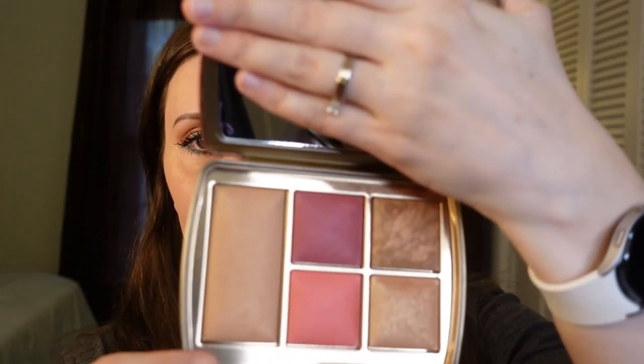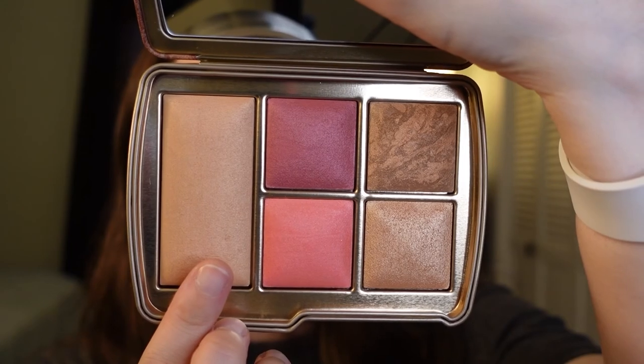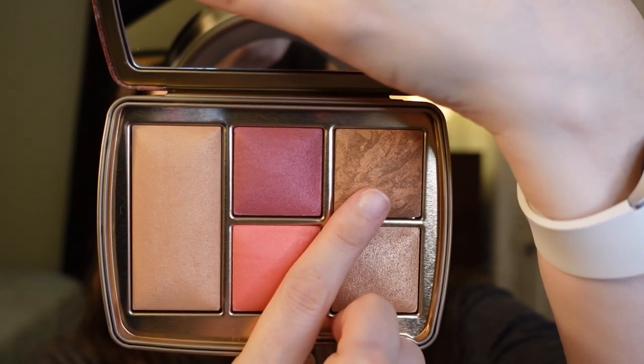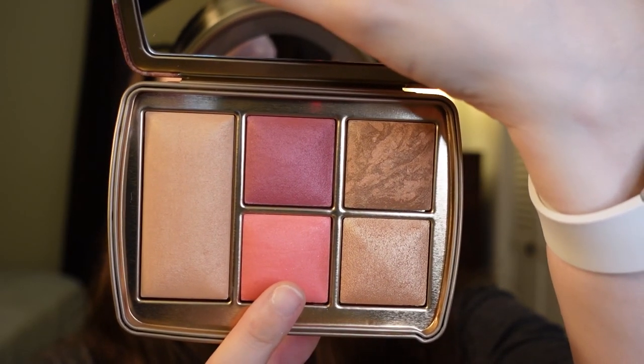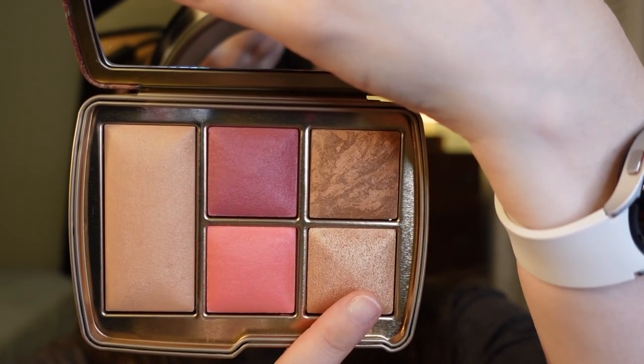So let's move on to the star of the show — my Hourglass palette. I am so excited to use this. I'm going to use it for bronzer, contour, blush, and highlight, and it also has a setting powder that I will be lightly putting all over my face. The palette contains: finishing powder in Radiant Light, blush in Rose Heat, bronzer in Radiant Bronze Light, blush in Coral Flush, and the Strobe Powder in Solar Strobe Light.